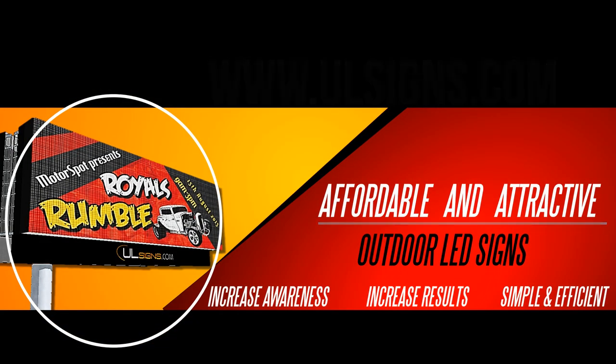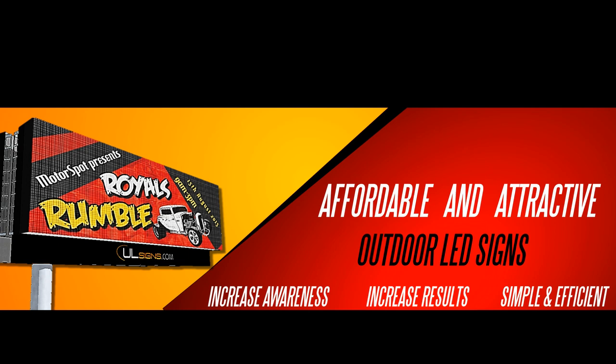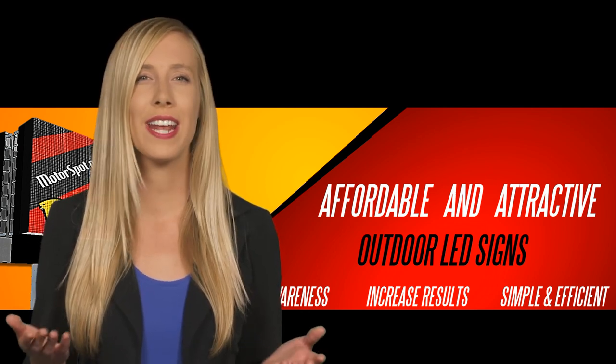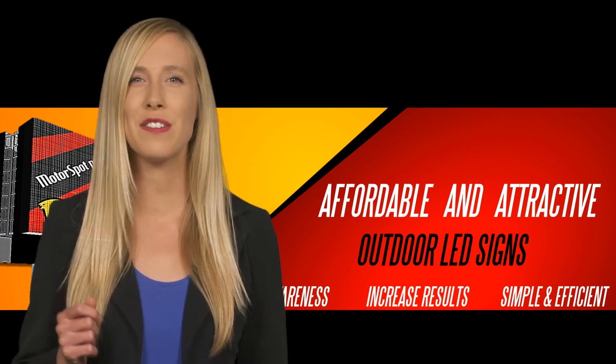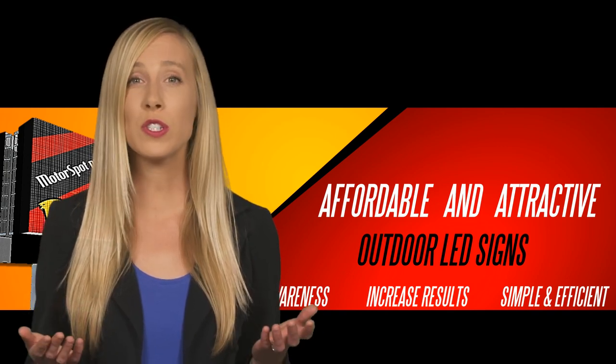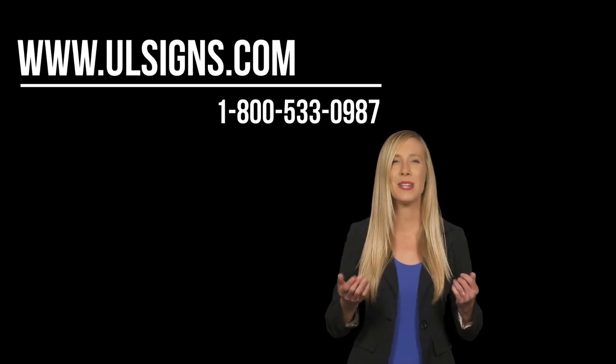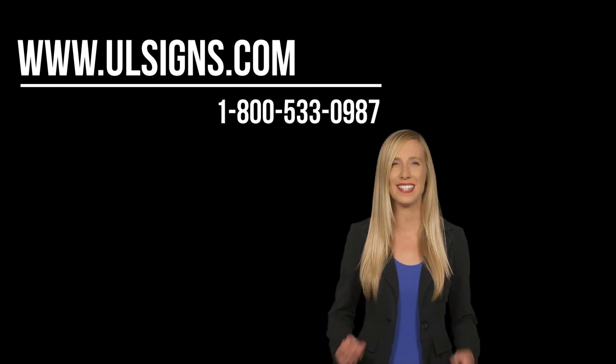You may also contact us by emailing us at sales@unlimitedleds.com or call us at 1-800-533-0987 for further detail. We'll start reviewing your request within just two hours after receiving it and give a response with creative and unique LED digital sign ideas.